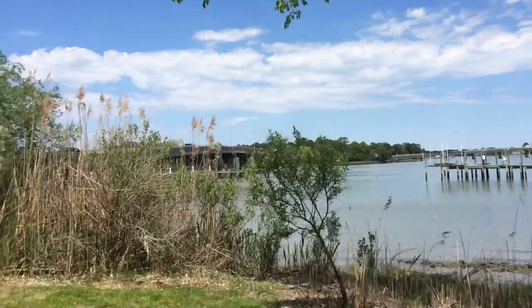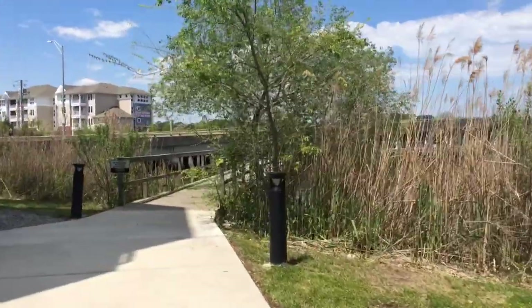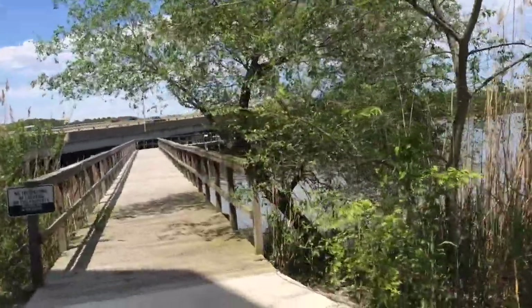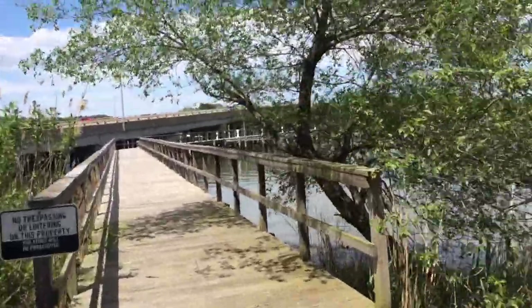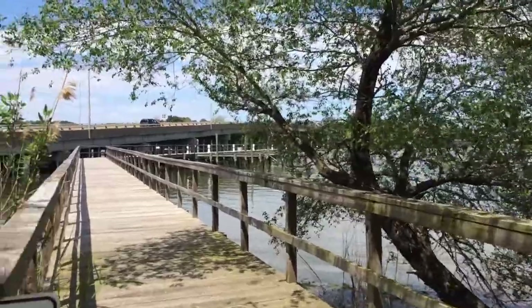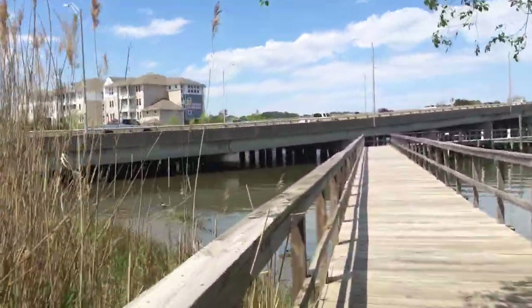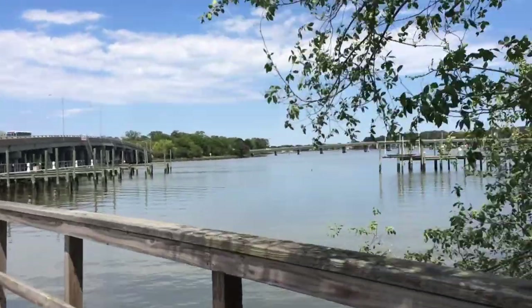And here is a view out by the dock. The street right over there is Grand Beacon with the bridge. For an additional cost you can get a boat slip for the dock, and you do have deep water access from here.